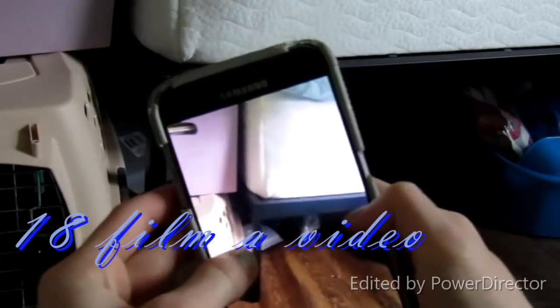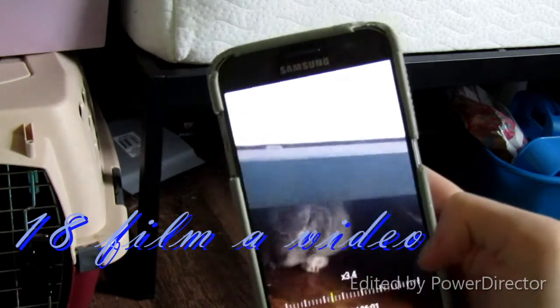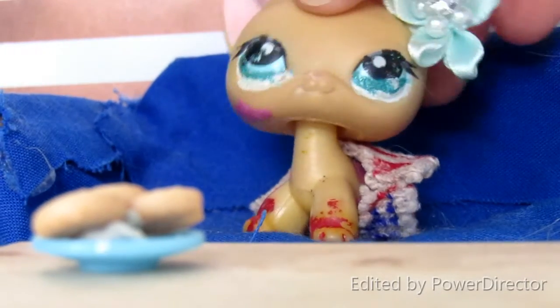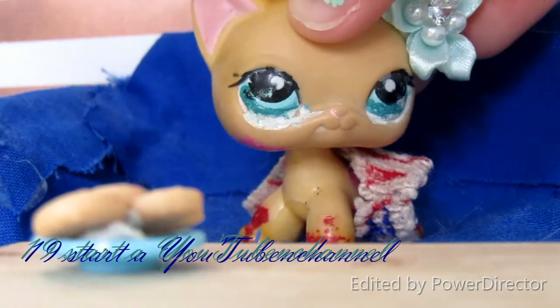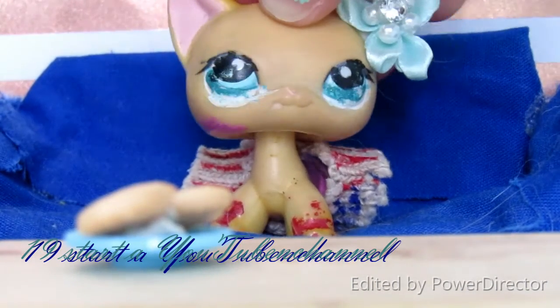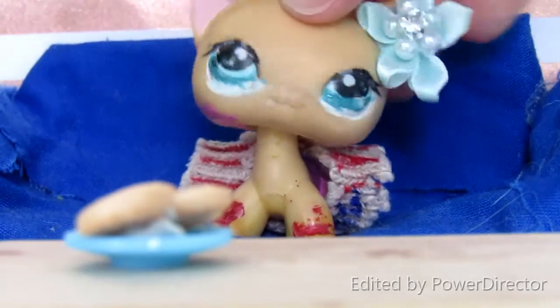Number eighteen is to film a video. Even if you don't have a YouTube channel, just film a really weird, goofy video, edit it, and it will give you something to do. Number nineteen is to start a YouTube channel, because right now is the time to do it — you have the time. Just make sure you're allowed to, because I wasn't allowed to start a YouTube channel until a couple years ago.